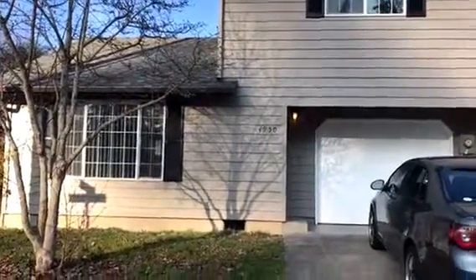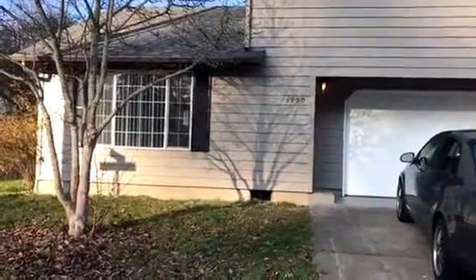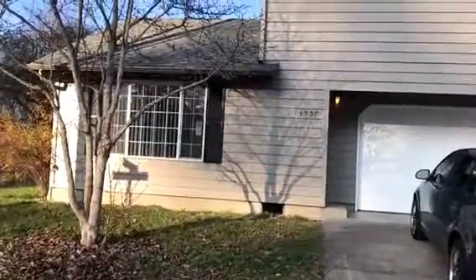We are at the home of $4,950 for Forsythia in Springfield, Oregon. This is a two-bedroom, one-and-a-half bath duplex. It is available for rent.